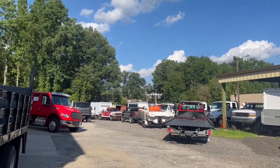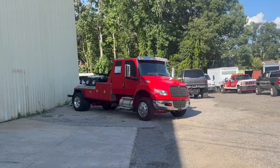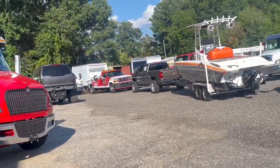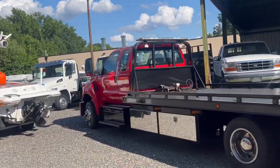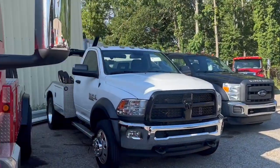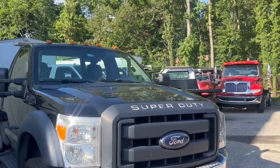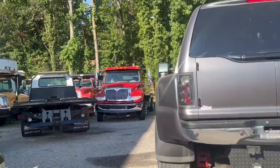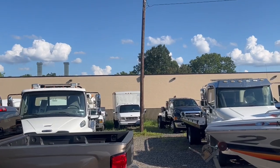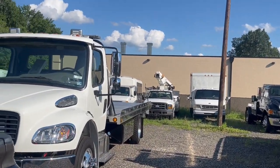Some Internationals over here just getting ready for service — new International, new body style MV. A couple of Hinos tucked away also. Really low mileage Ram wrecker here, Ford wrecker beside it, a couple other Internationals tucked away, some Ford 650s. And actually we've got two or three new Freightliners that just came in — new to us anyway.